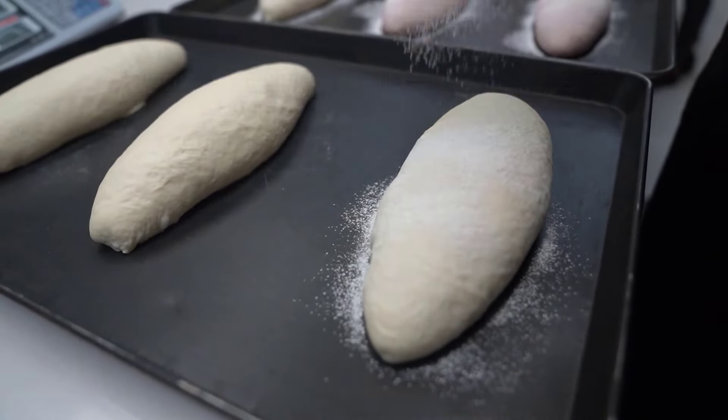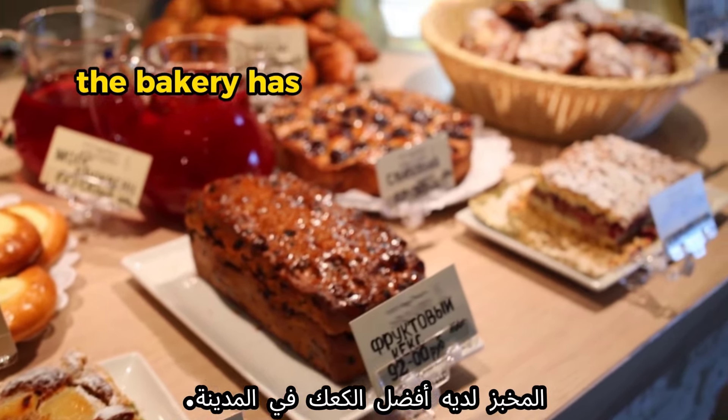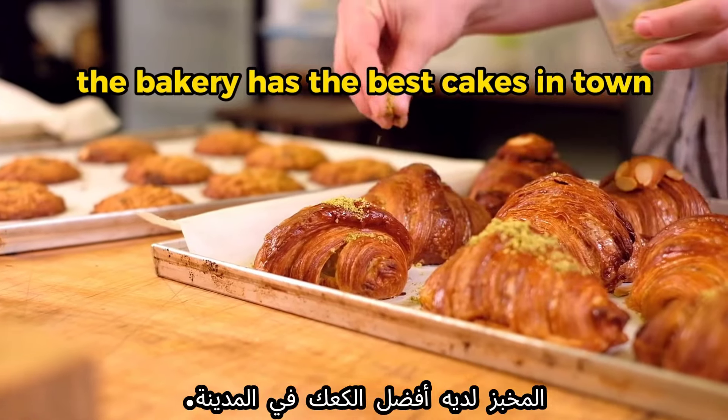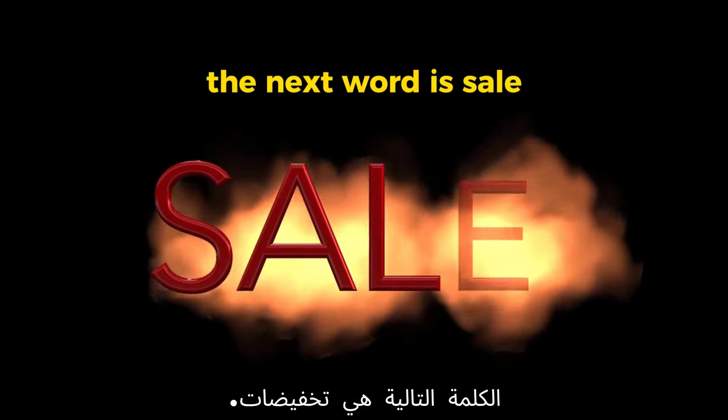The next word is 'bakery.' The British pronounce this word as 'bakery.' Example: 'I love the fresh bread from the bakery.' Another example: 'The bakery has the best cakes in town.'